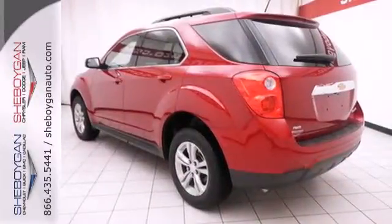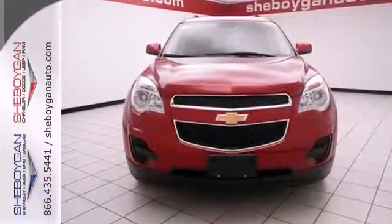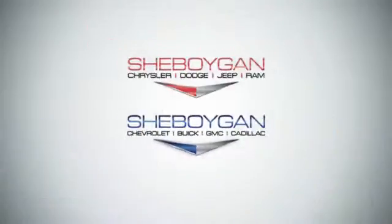This Equinox also offers impressive fuel economy. Come see us today.